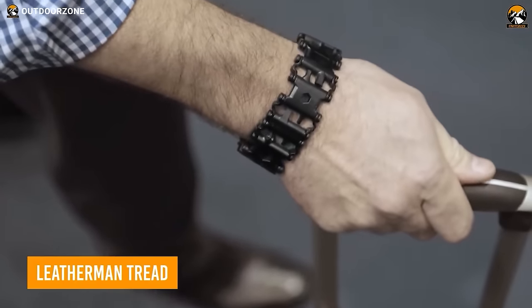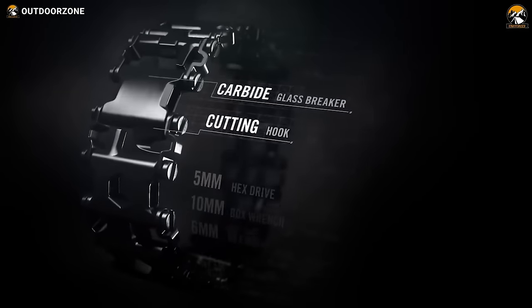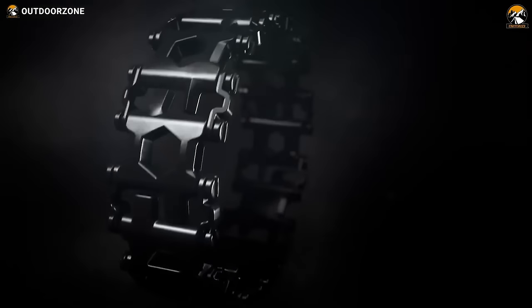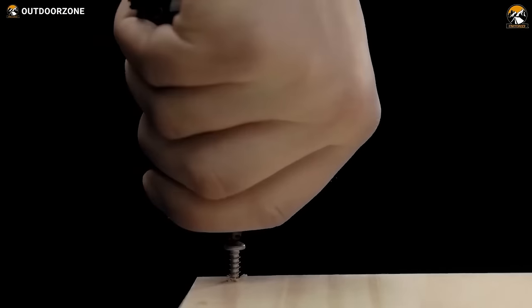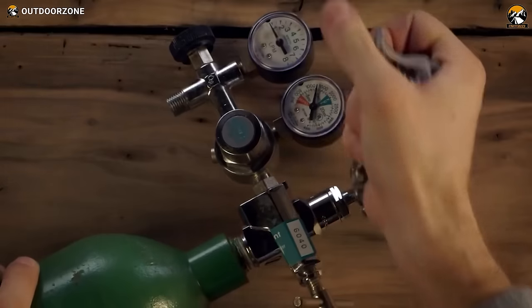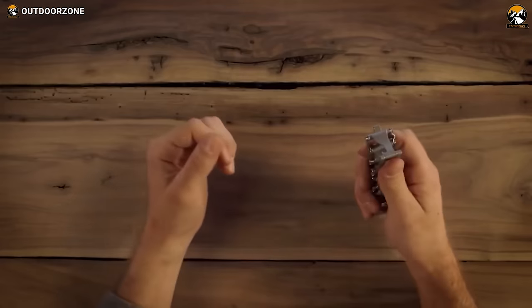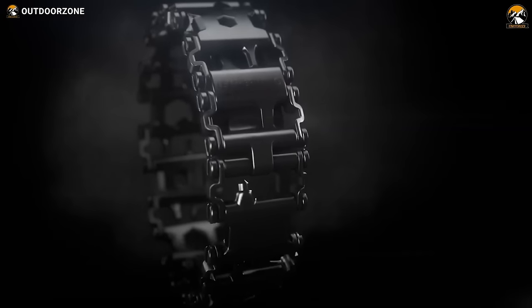You might already wear a bracelet every day. However, the Leatherman Tread Bracket is the one and only bracelet of its kind that acts as a multi-tool — the world's first bracelet featuring 29 tools and customizable links. You can use it as a box wrench, hex drive, Phillips screwdriver, oxygen tank wrench, bottle opener, knife, and a lot more. Plus, it's fully adjustable on your wrist — just add or remove links in quarter-inch or half-inch increments. If you want to get rid of carrying multiple tools yet get the benefits of several in one, you should go for the Leatherman Tread.